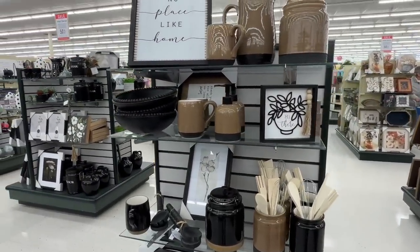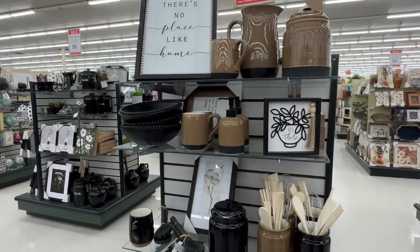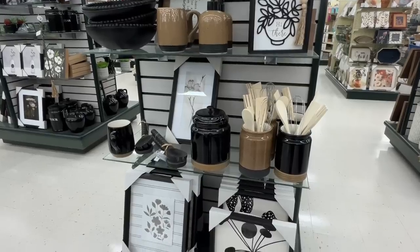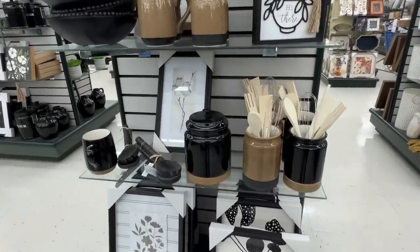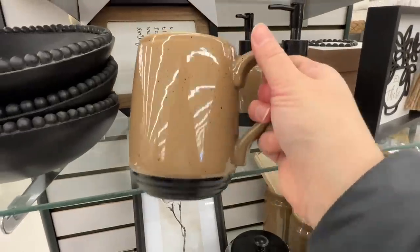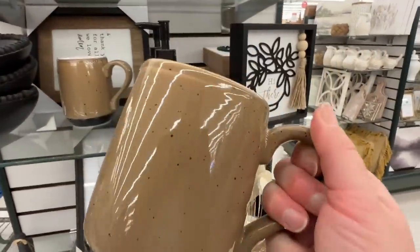I love seeing all the utensil holders, mugs, and crocks - all these fun things that they have put together. It must be time for me to get a new mug because I seem to be fascinated by them. I love getting new coffee cups - it's so much fun. That one right there would have been $6.50 on sale.